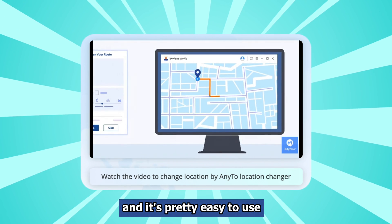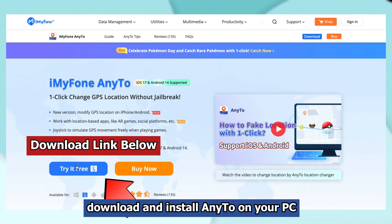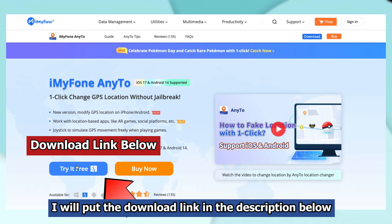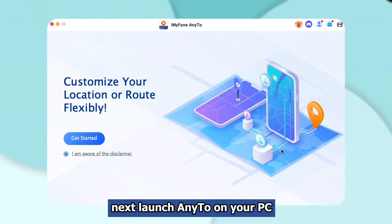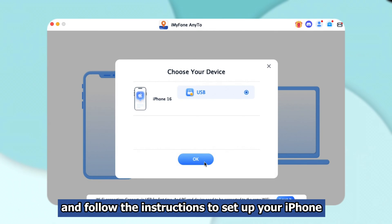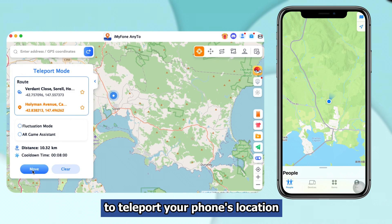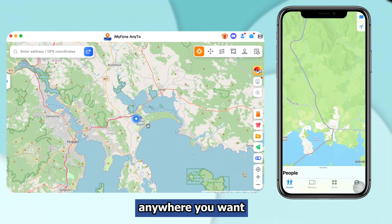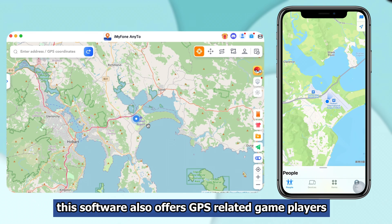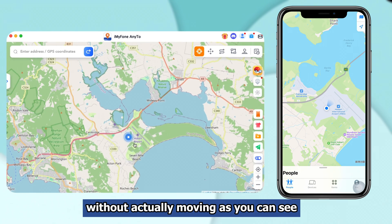And it's pretty easy to use. I will show you how. First, download and install AnyTo on your PC from the official website — I will put the download link in the description below. Next, launch AnyTo on your PC. Then connect your iPhone to the PC and follow the instructions to set up your iPhone. Now you can use the teleport mode to teleport your phone's location anywhere you want. This software also offers GPS-related game players a joystick that allows them to move in the game without actually moving.